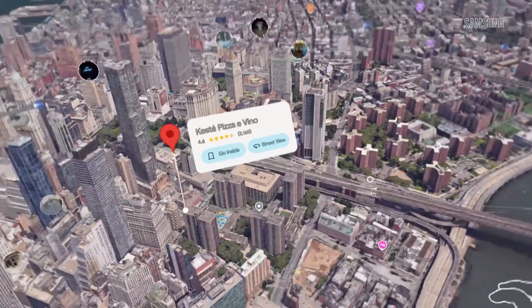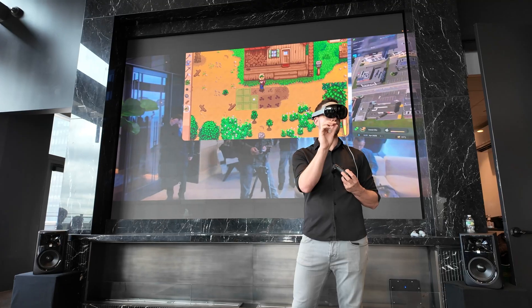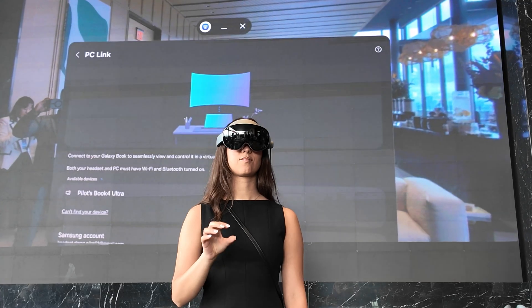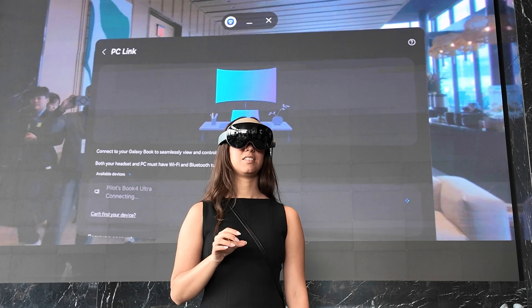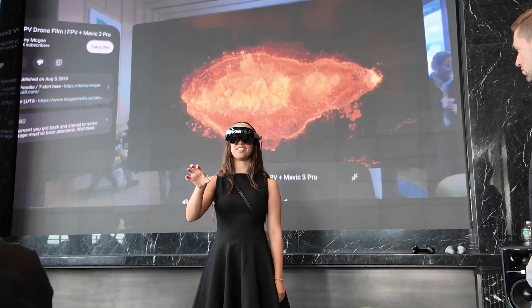Apps also feel smarter and more dynamic as a result. You can explore Google Maps with live directions, get tips in Stardew Valley without leaving the game, or bring old photos to life as short videos in Google Photos. The exclusive Adobe Pulsar app stands out too, letting you edit videos in 3D space and generate titles with Gemini's help.